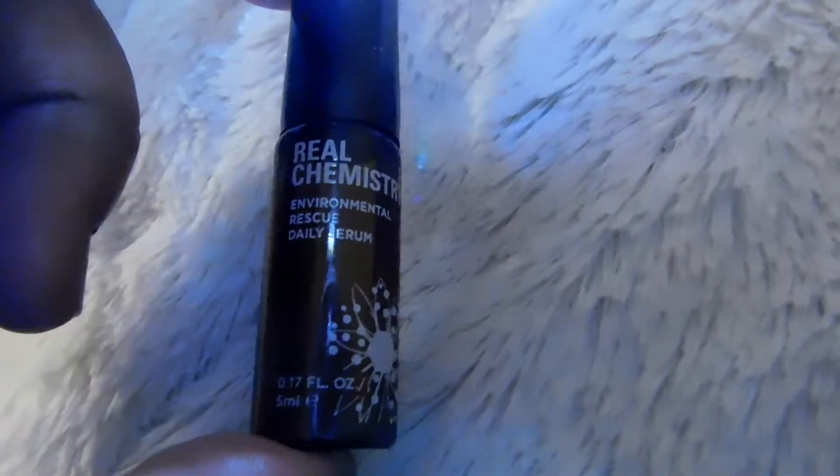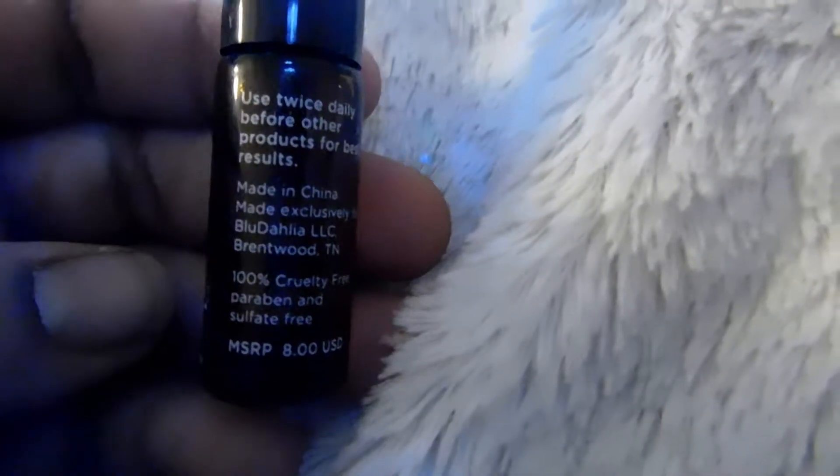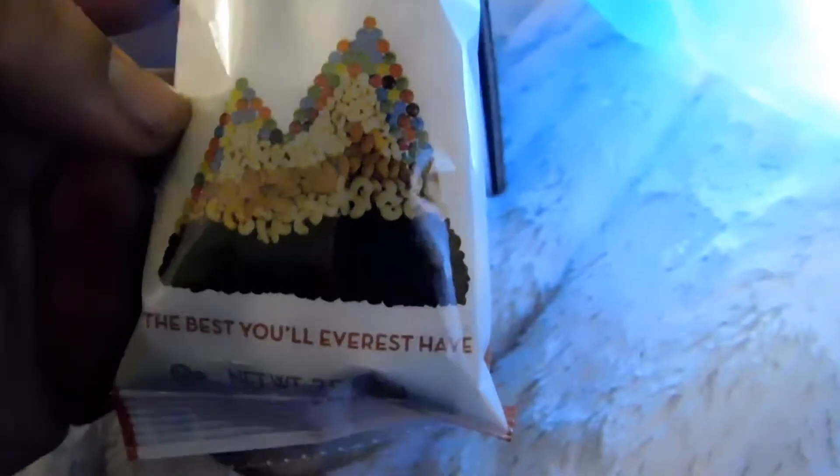Next I have the Real Chemistry Environmental Rescue Daily Serum. I have a lot of products from Real Chemistry, but I haven't tried this one yet, so I will have to get back to you guys on this product. I'm assuming it's going to be really good because I like their other products.